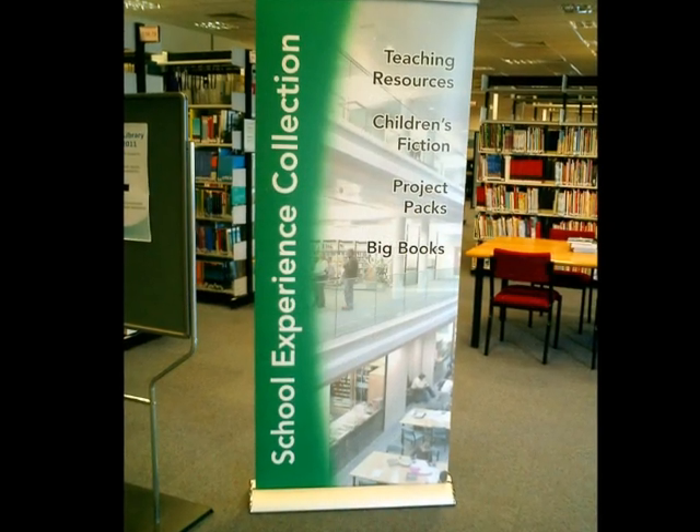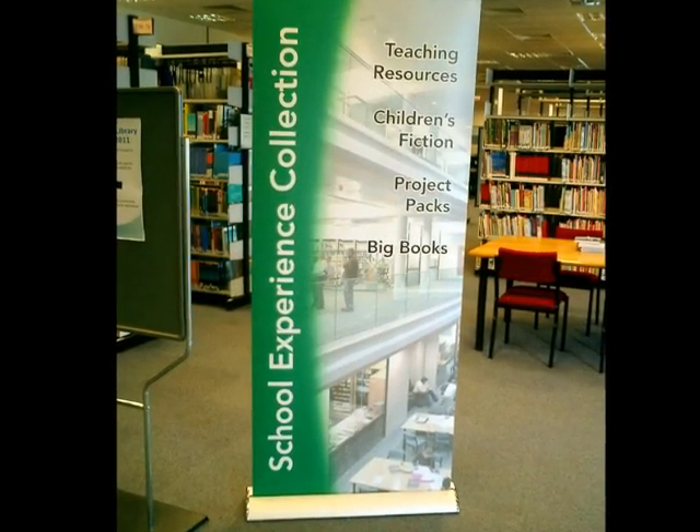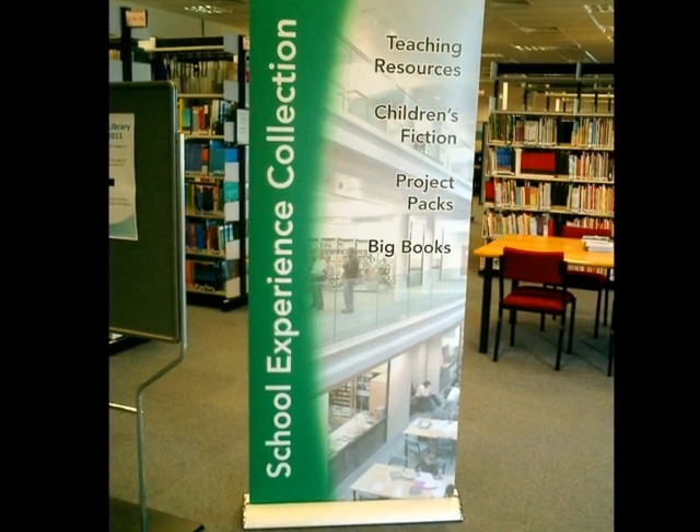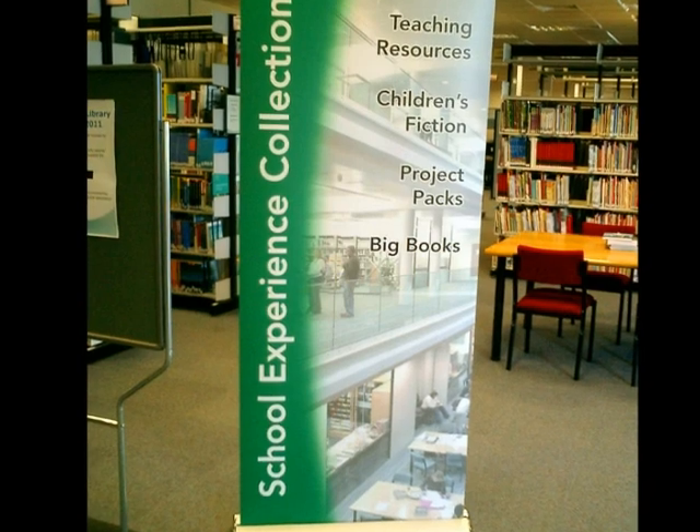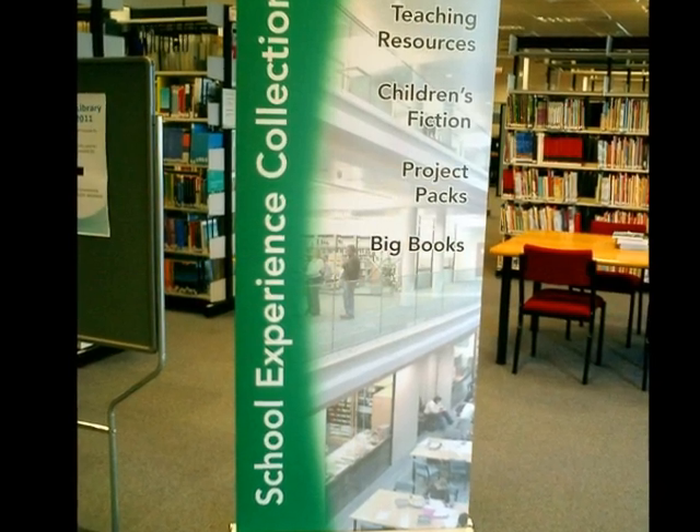An introductory tour of the School Experience Collection at Plymouth University Library. The collection is for students who are going on placement into primary or secondary schools. You can borrow up to 40 items for a whole term.